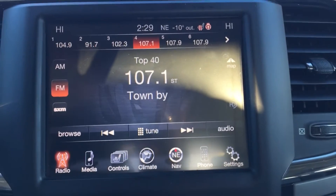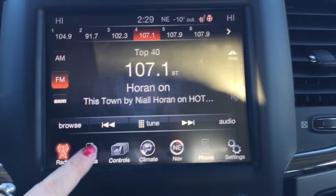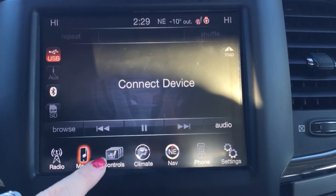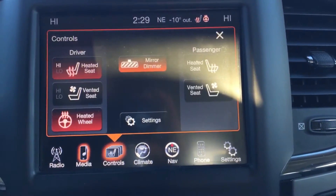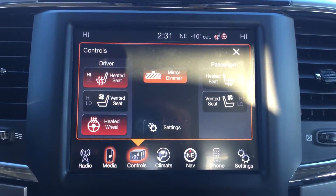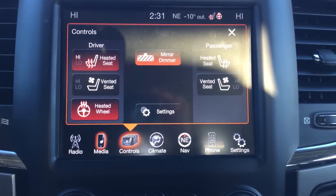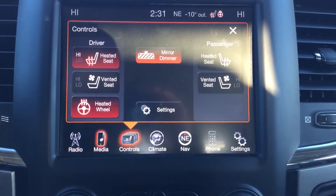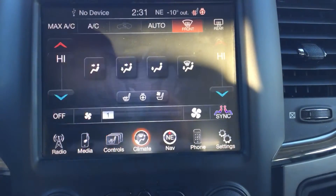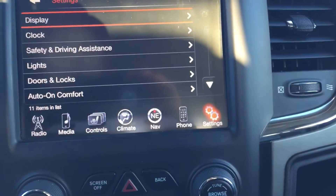Having a look at that vehicle information center, we are currently on the radio menu. This is where you're going to find your AM, your FM, and your satellite radio. We've got your media, any connected devices that you have — iPhones or your mobile device — your control center here, which will control your heated seats and your ventilated seat as well. And that heated steering wheel — both of those features are great to have in this freezing cold weather. We've got the climate controls there, your navigation, your phone connectivity, and those settings.